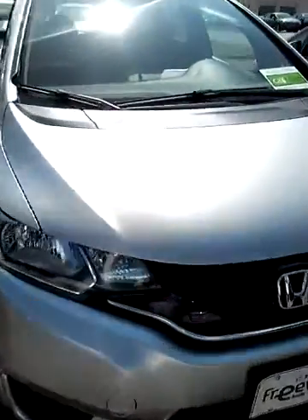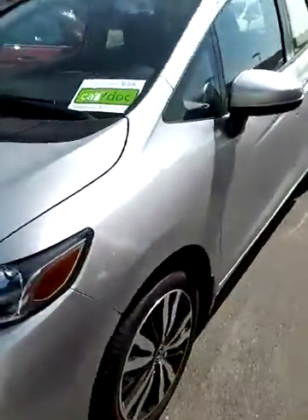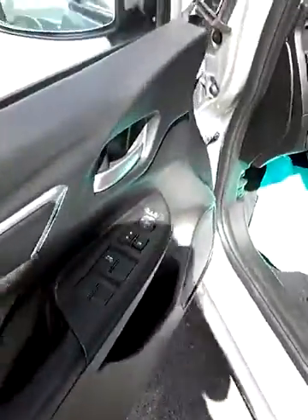Hey Kenyatta, this is Stephanie at Freeway Honda. I wanted to send you a quick video of one of our 2016 Honda Fits. I'm excited for you to come in and take one for a test drive. It's going to let you see the inside of it. I'm not sure if you've test driven one just yet.